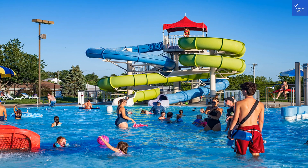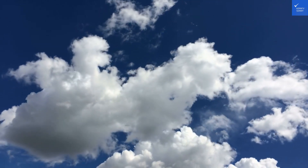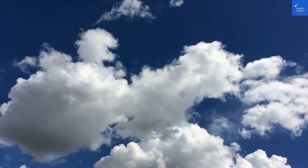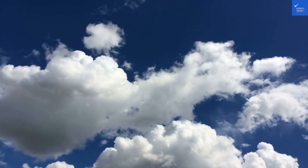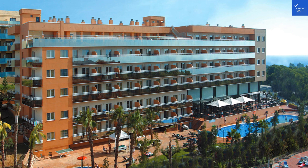Value for money is where things get interesting. With competitive prices for this level of comfort and amenities, you'd expect a fair deal. Given the number of activities, food options, and proximity to the beach and attractions, this place is a steal for families looking to create lasting memories without breaking the bank.